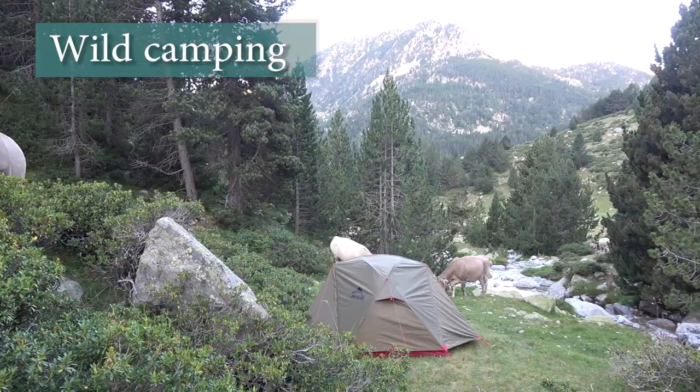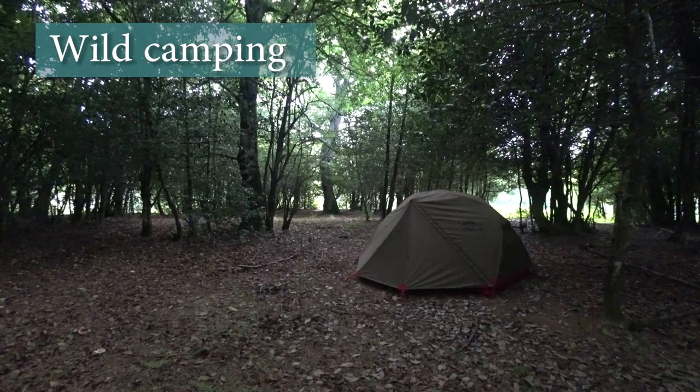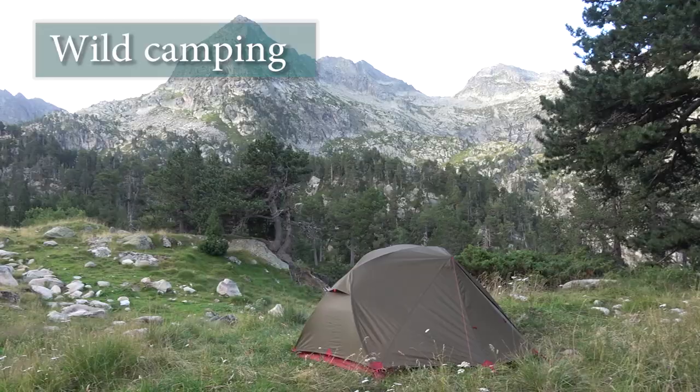We did wild camping for most of the trail, and generally it was possible. Many times you find flat spots right at the side of the trail, but if you want more secluded spots it becomes more difficult, because often there isn't enough forest and the terrain can be challenging, hilly, and rocky.